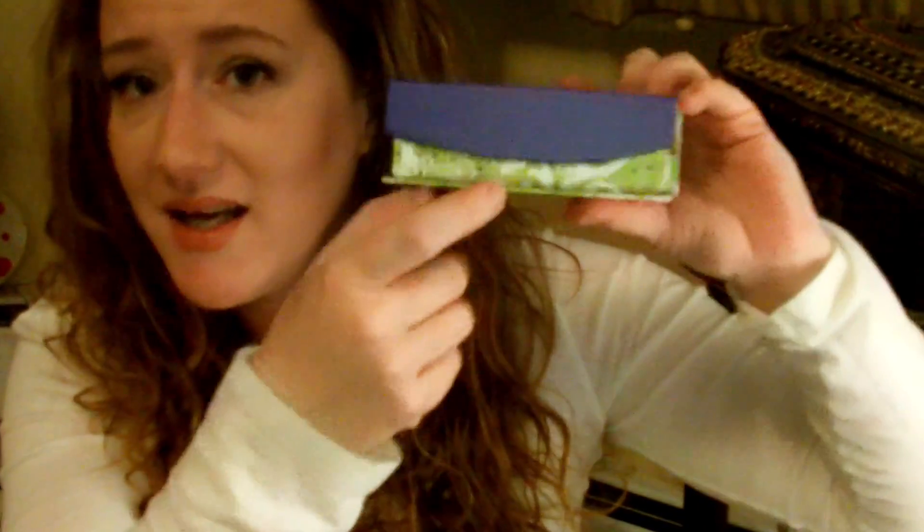And here is the Diva Box — adorable, adorbs. The magnet is very strong. I like these boxes; I love boxes. Just one of those things, you know.